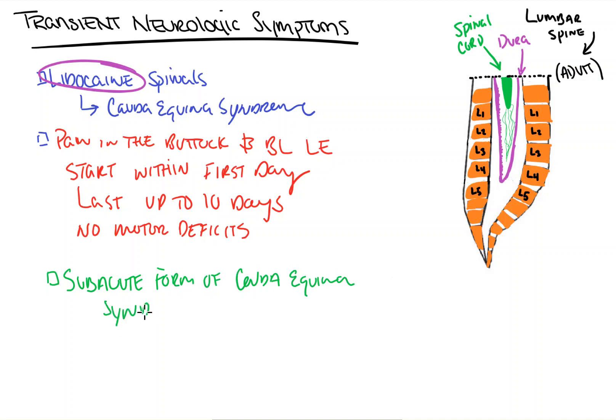We all know that very high concentrations of local anesthetics, once they come in contact with nerves, actually result in nerve damage. That's why we don't do injections directly into nerves when we do our blocks, but we do it around them. The thought is that lidocaine specifically, more so than other agents — especially at higher concentrations — causes almost a sub-acute type of cauda equina syndrome secondary to direct nerve damage to the spinal cord.